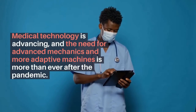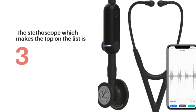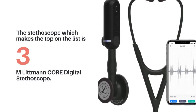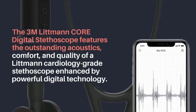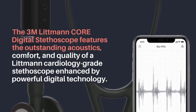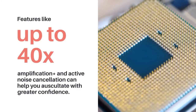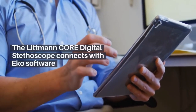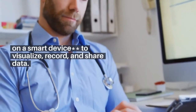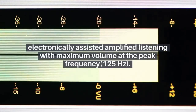Medical technology is advancing, and the need for advanced mechanics and more adaptive machines is greater than ever after the pandemic. The stethoscope at the top of the list is the 3M Littmann CORE Digital Stethoscope — a new class of clarity. It features the outstanding acoustics, comfort, and quality of a Littmann cardiology-grade stethoscope enhanced by powerful digital technology, including up to 40x amplification and active noise cancellation to help you auscultate with greater confidence. The 40x amplification is based on comparison of analog versus electronically assisted amplified listening with maximum volume at the peak frequency of 125 Hz.